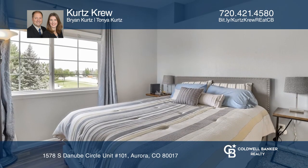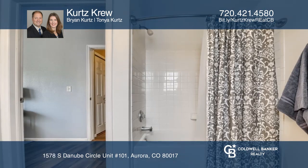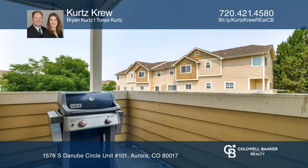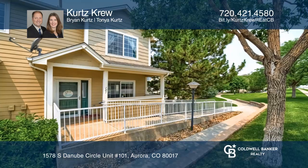Each of the dual master bedrooms has vaulted ceilings and its own bath. This unit is complete with a rare two-car garage as well as a covered patio. Check it out today with Kurt's Crew.